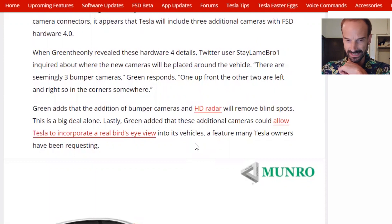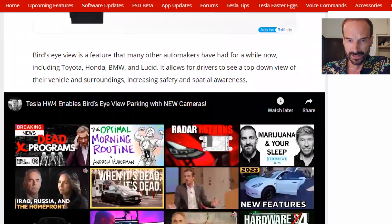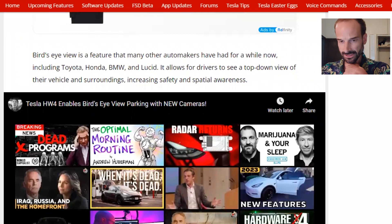The addition of bumper cameras and HD radar will remove blind spots — this is a big deal. These additional cameras could also allow Tesla to incorporate a real bird's-eye view into its vehicles, a feature many Tesla owners have been requesting. Bird's-eye view is a feature that many other automakers have had for a while, including Toyota, Honda, BMW, and Lucid. It allows drivers to see a top-down view of their vehicle and surroundings, increasing safety and spatial awareness.